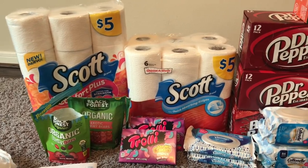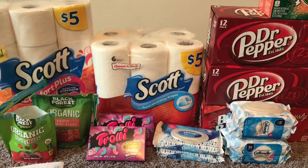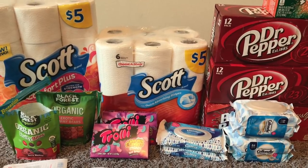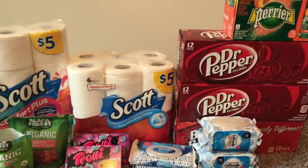That is my Walgreens haul — that's all I'm doing this week at Walgreens. You may or may not want to do any of those deals, but if you want to burn points and buy things you need for your house, it's a good way to use them. I still have 34,000 points to use for next week. Thank you so much for watching — I love you to the moon and back and I'll see you in my next video, bye!